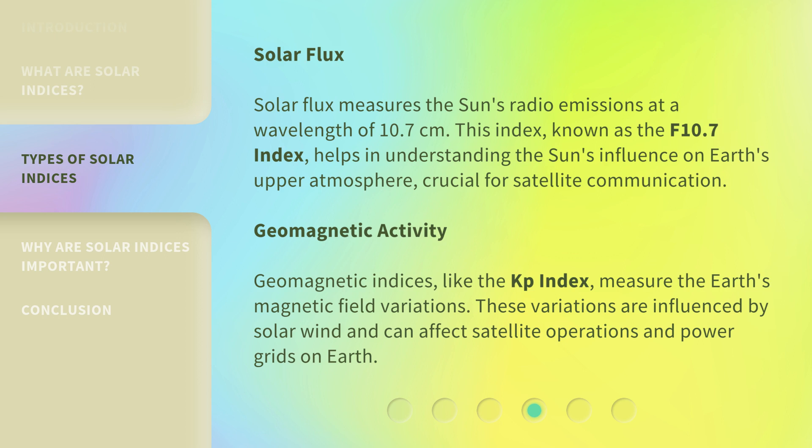Geomagnetic Activity: Geomagnetic indices, like the Kp index, measure the Earth's magnetic field variations. These variations are influenced by solar wind and can affect satellite operations and power grids on Earth.